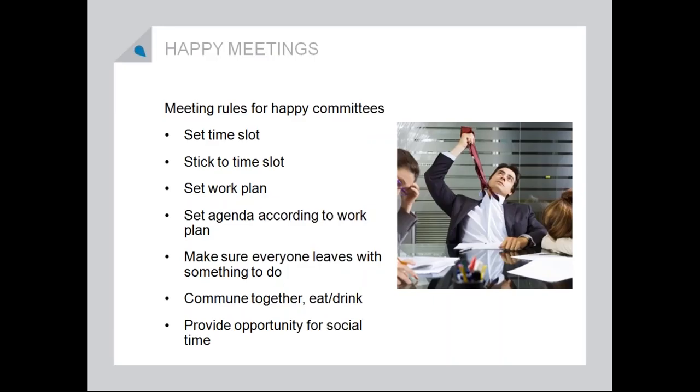Everybody hates meetings, but I don't mind meetings as long as I know what to expect. Keeping happy meetings is one of my favorite things to train people on. Set that time slot and make sure you stick to it — if you say an hour, then mean it. Set a work plan and make sure the agenda is there and that everybody moves through it. Make sure that everybody leaves with something to do. And then commune together — make sure there's a social opportunity that once the official meeting time is over, if people want to stay and hang out and enjoy time together, there's an opportunity for that.